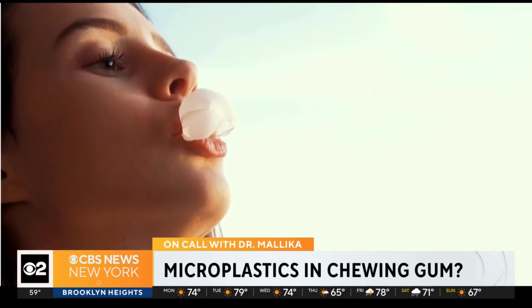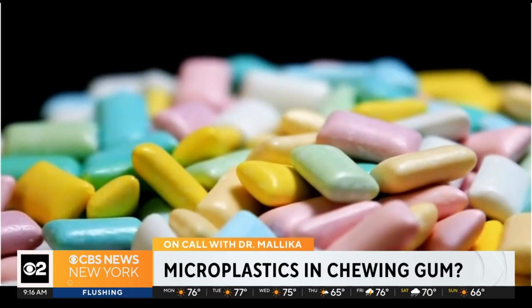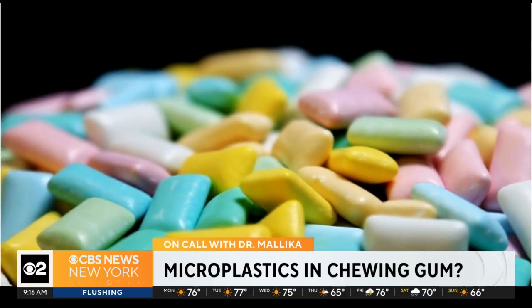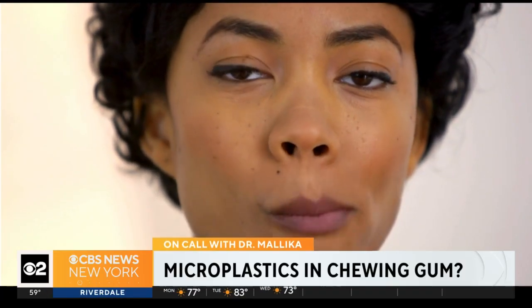We don't need to be worried, although I think about it every time I put a piece of gum in my mouth, which is on a daily basis. We're surrounded by plastic — it's in our food, our water, and the air. Researchers from UCLA have found that chewing gum can release hundreds to thousands of microplastics per piece into our saliva, mostly within the first eight minutes of chewing. Chewing gums are made from a rubbery base, a sweetener, flavorings, and other ingredients.